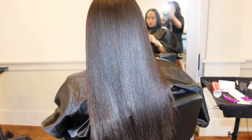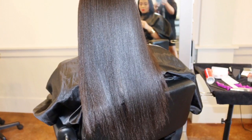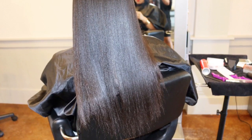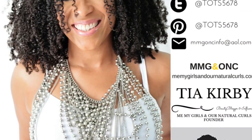And voilà — as you can see, my hair turned out gorgeous, healthy, shiny, and beautiful. Of course, Huetiful Salon takes care of everything, including silk press, trims, cuts, color, sew-ins, protective styling, twist outs, braid outs — you name it, they've got you. I had to get some great shots in with my stylist of the day. Thank you so much for watching this video, and I will see you in the next one. Don't forget to subscribe!